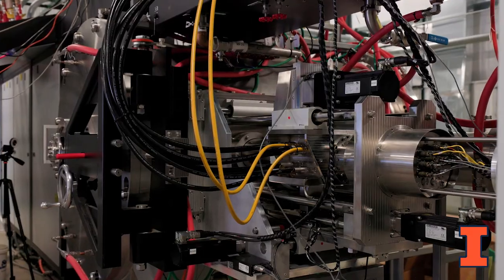We use this facility to study chemistry, radiation, and very fundamental questions that are still unanswered. This facility has unique features,